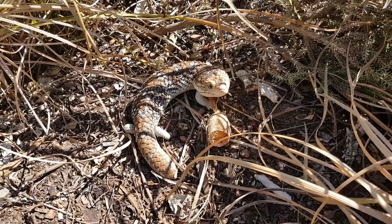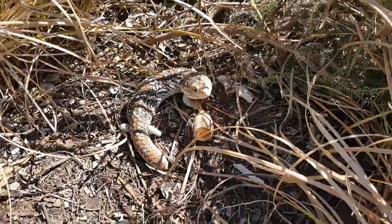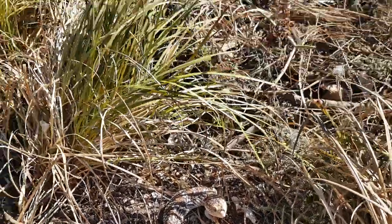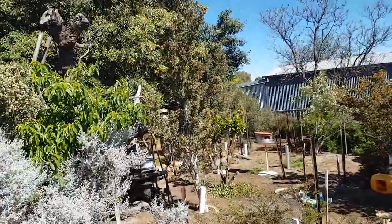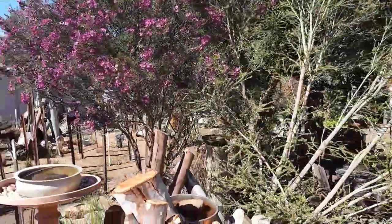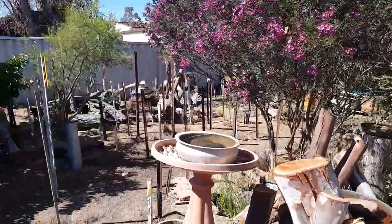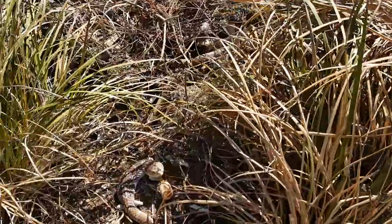Like I say, I just saw a beautiful big racehorse goanna in my backyard, but he ran off — probably up a tree somewhere. Anyway guys, just a bobtail lizard rescue. Thanks for watching guys, we'll catch you later. See ya.